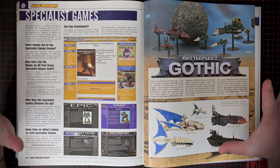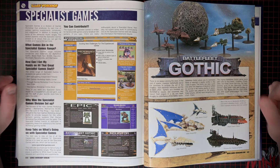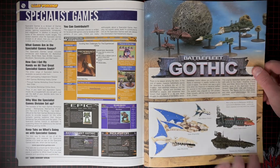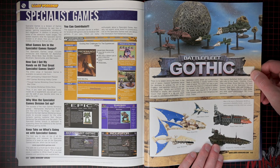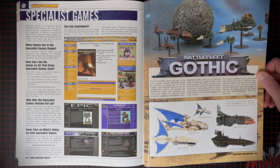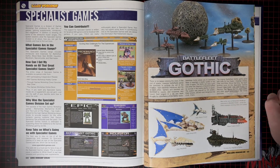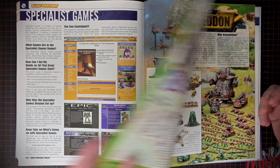I always liked the specialist games — I thought they were super cool. Back in the day it felt like Games Workshop just didn't really hold on to them for very long, at least that's how it seemed to me. Battlefleet Gothic — I've never seen anybody play this game, but I've heard a lot of good things about it. The models themselves I don't really find that interesting to paint, which is why I've never picked them up. But the game, I've heard it's very good.